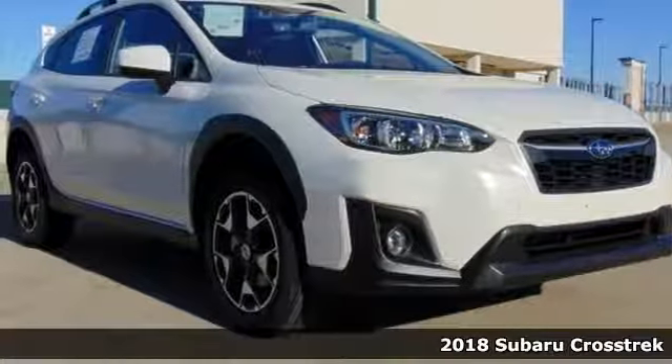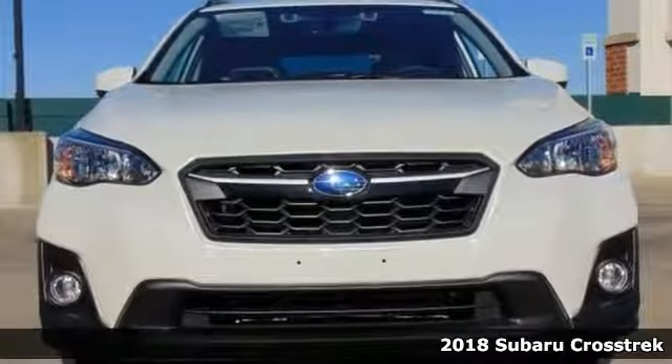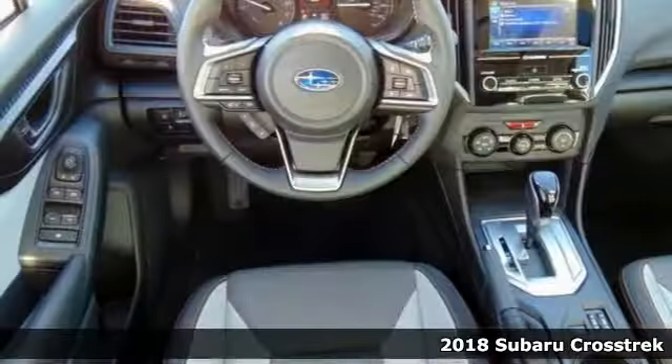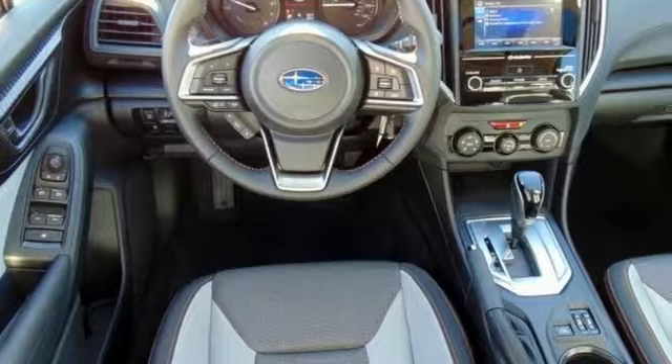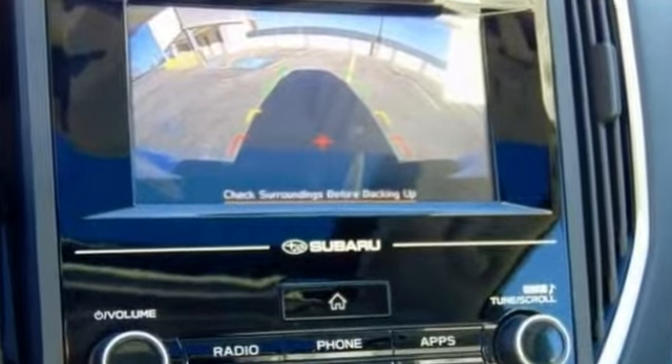This 2018 Subaru Crosstrek 2.0i Premium is a workhorse. Polished to perfection, you'll be the talk of the town when you roll down the street in this gas-saving ride here, folks. No trip is too far, nor will it ever be boring again.